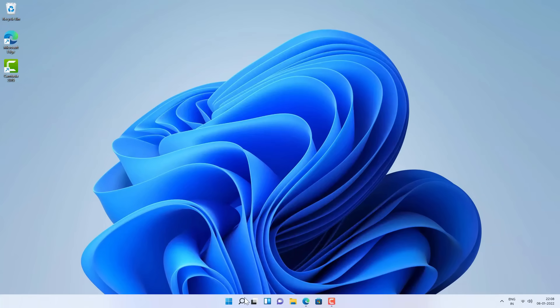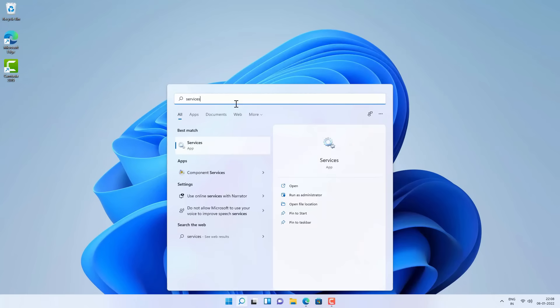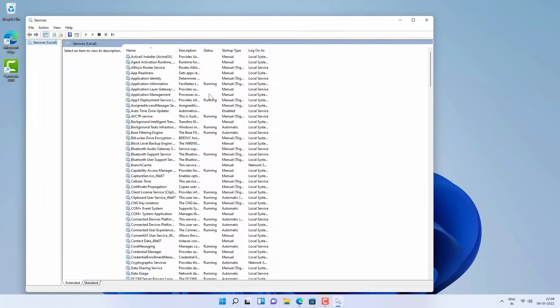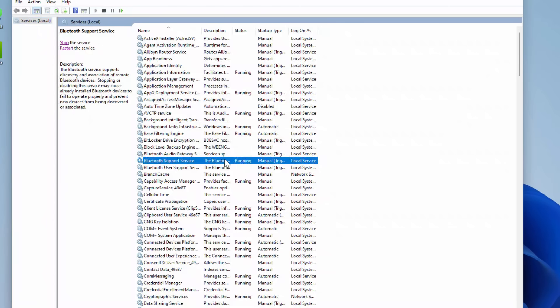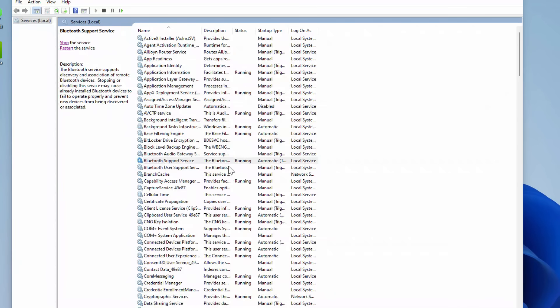Next, go to Windows Search and search for Services, then open the Services app. From there look for Bluetooth Support Service and make sure this service is running. If it is not running, right-click on it and click Start. Then right-click again, go to Properties, and make sure the startup type is set to Automatic, not Manual. Hit Apply and OK.